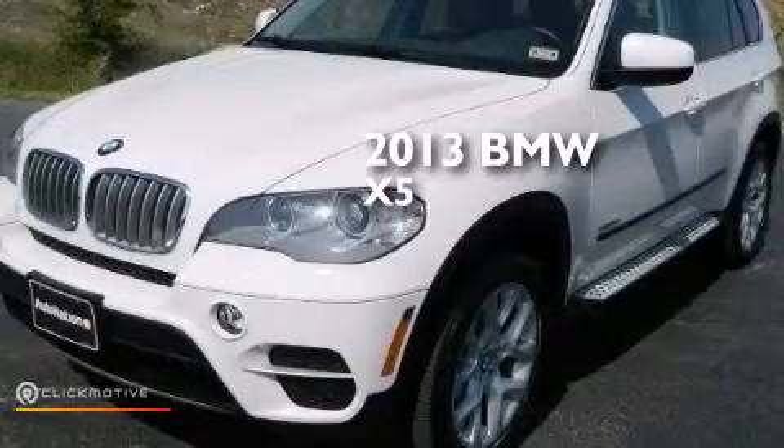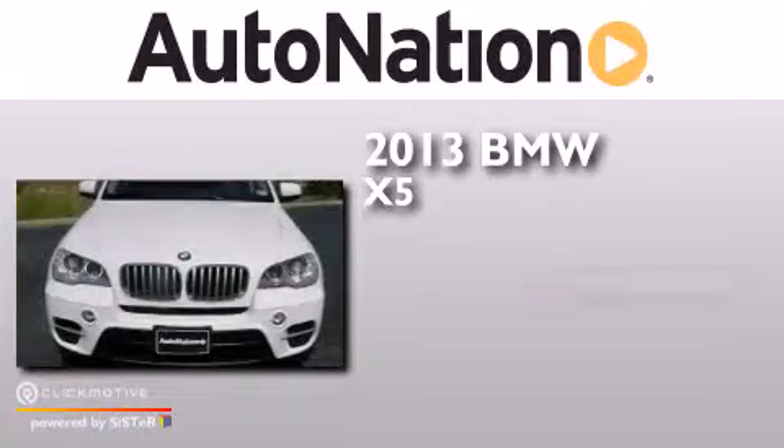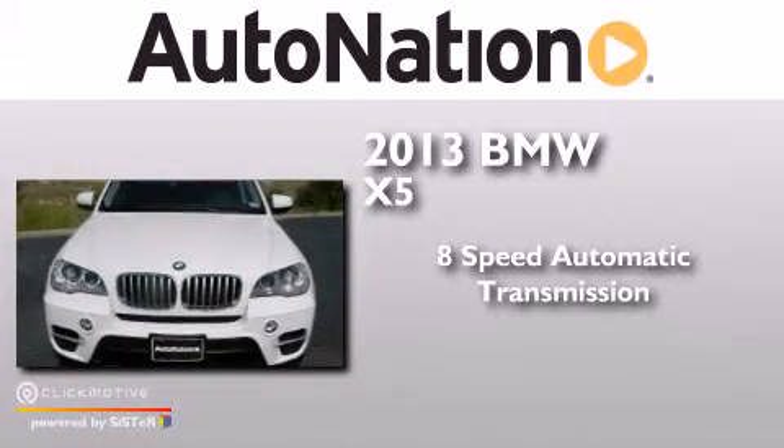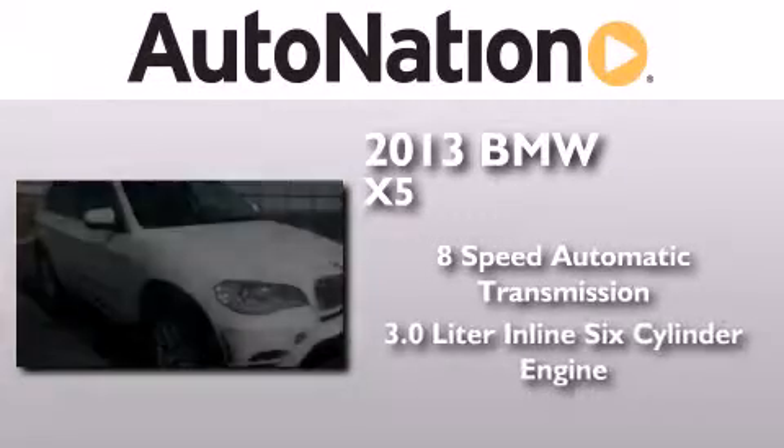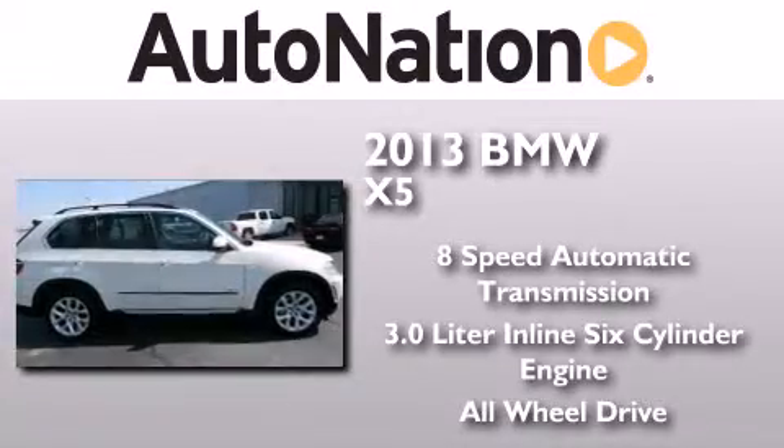This is a 2013 BMW X5. This crossover has an 8-speed automatic transmission, a 3.0-liter inline 6-cylinder engine, and the added safety and control of all-wheel drive.